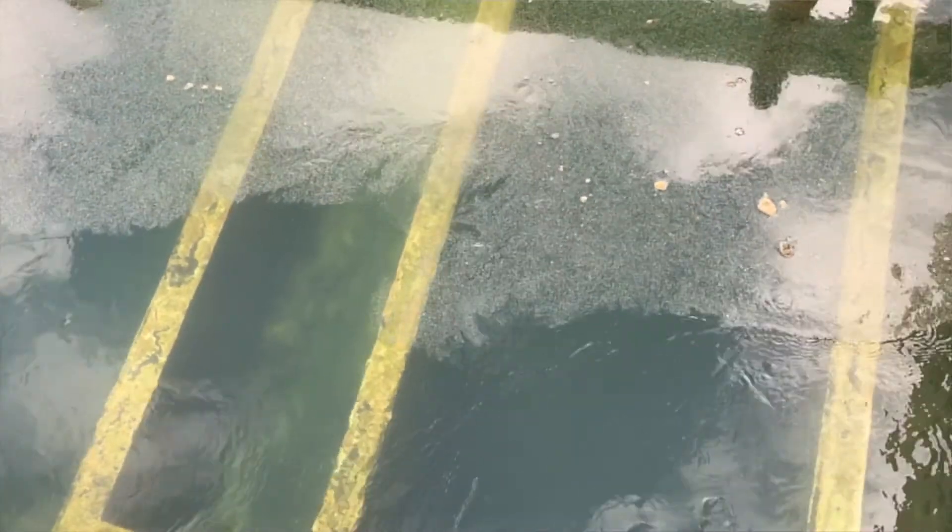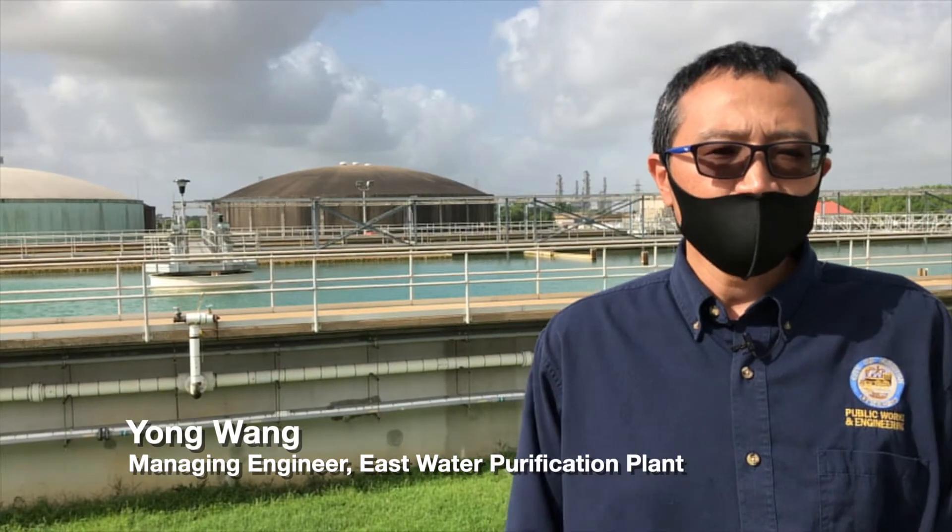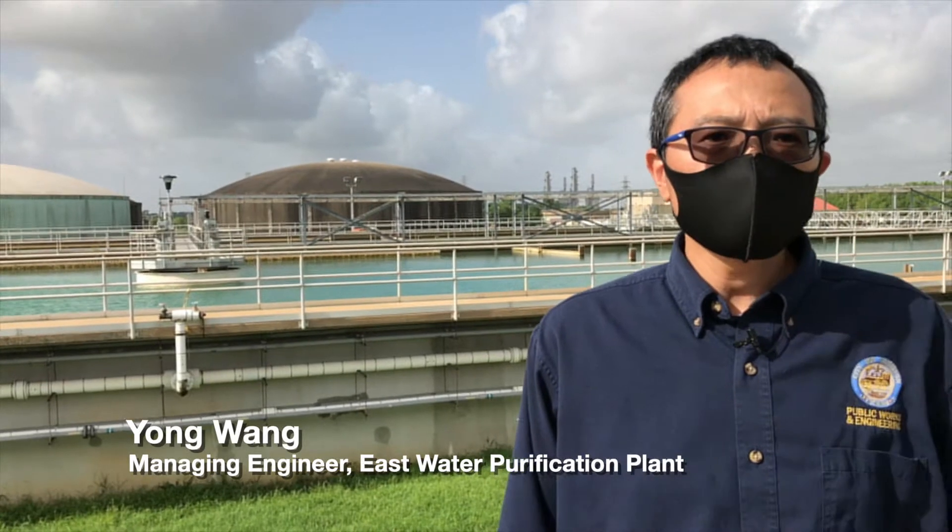We make sure our surface water is from beginning to end to be fully controlled, monitored, and the water meets and exceeds the federal and state standards and provides safe water to all the Houston residents.